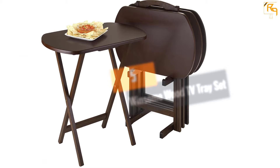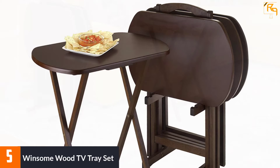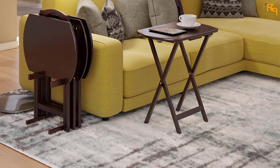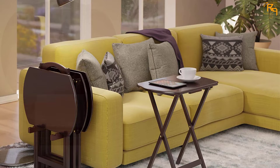At Number 5: Winsome Wood TV Tray Set. This cleverly built tray set from Winsome is built to bring you the best blend of quality and class. It is crafted from the best-in-class composite wood that offers superior performance for years. We love the elegant walnut finish that adds a stylish look to your room. Besides the aesthetics, this TV tray set delivers numerous benefits that are hard to find elsewhere.